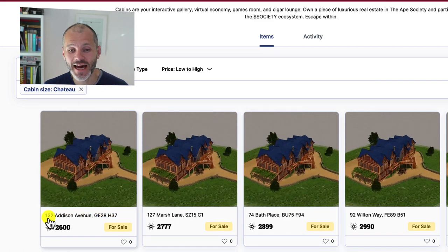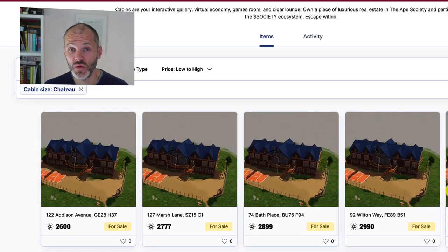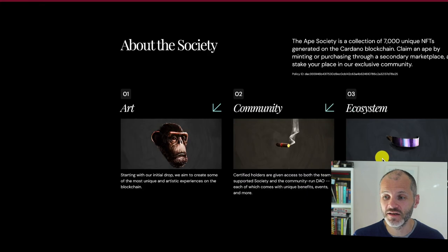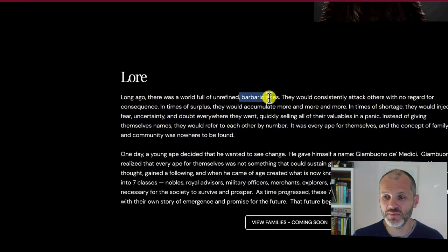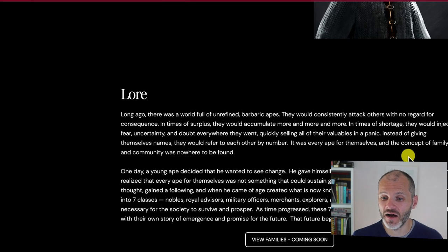I really like the creative direction. The cabins actually have addresses and postcards — usually with an NFT collection you just see a number, but the lore is really well built out with the Ape Society. The website communicates clearly that it's about the art, the community, and the ecosystem. It explains that there are 7,000 characters in the collection, and you can read all about the lore behind these barbaric apes. The first ape was called Giambano De Medici — probably a play on De Medici, a well-known NFT collector moniker on Twitter related to Snoop Dogg. So it's a play on NFT culture.